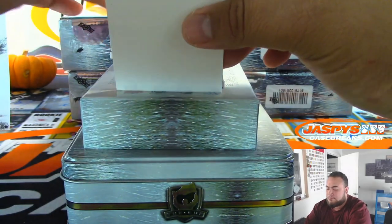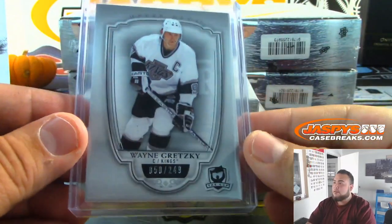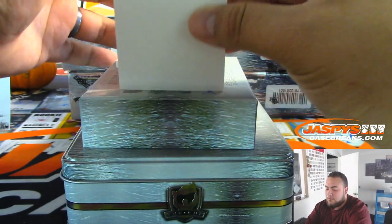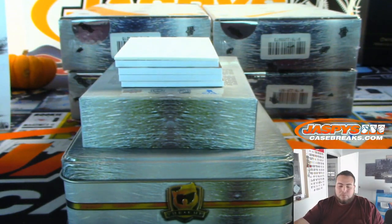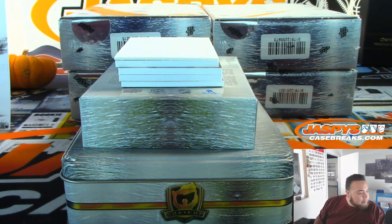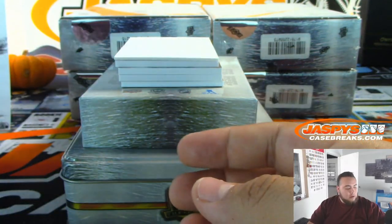Next one: we have Wayne Gretzky, 350 of 249, for the LA Kings, going to Nicholas. I think the base cards are sharp this year. We have Michael Rasmussen to 249 — RPA for the Detroit Red Wings. That's random number block Detroit Red Wings, card number two, going to Evan. He's a very, very good Red Wings rookie as well. Nice one, Evan.